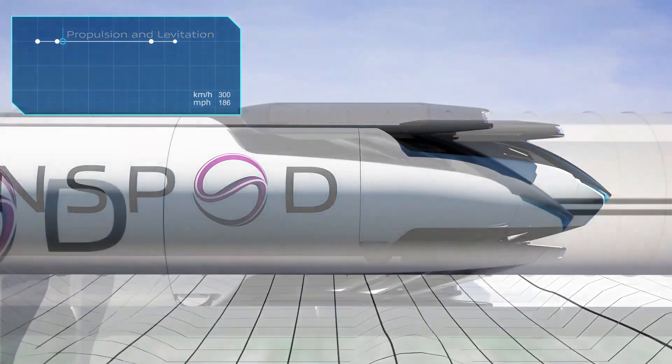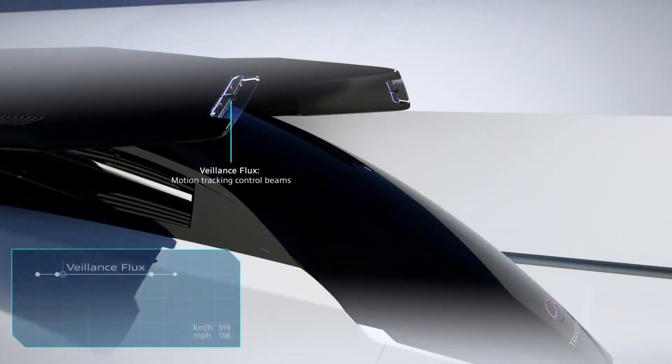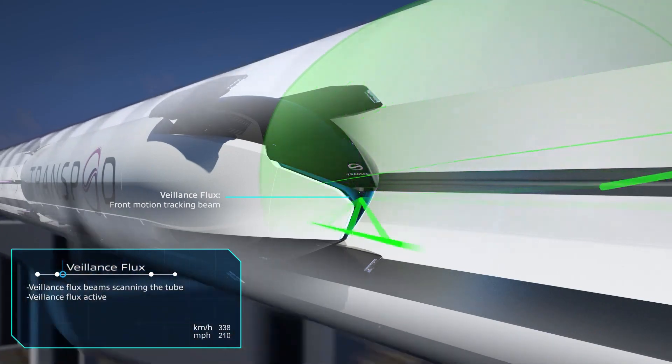In addition, once the TransPod line is in operation, it will cost passengers approximately 44 percent less than a plane ticket to travel the corridor and help reduce CO2 emissions by 636,000 tons per year.